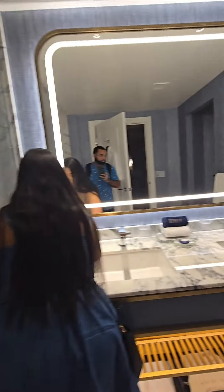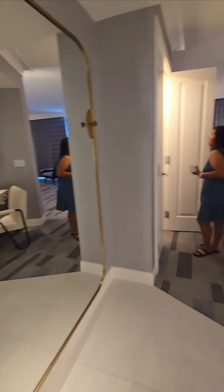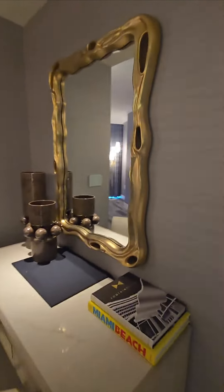The best thing about this room apparently is the view, which we haven't even checked out yet — we're still looking at the restroom. We got our slippers and our gown.